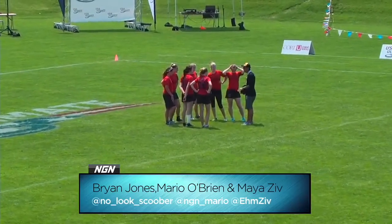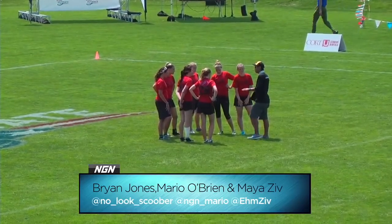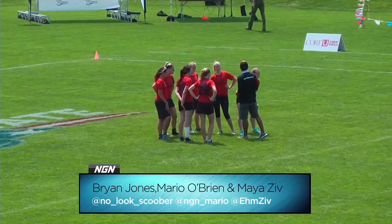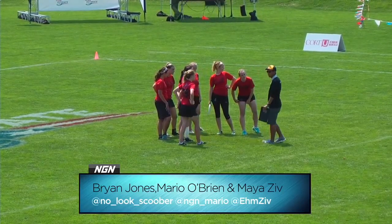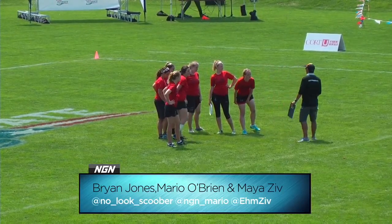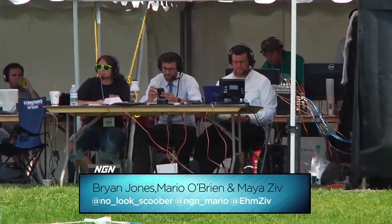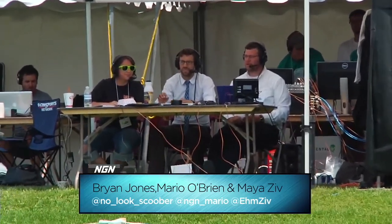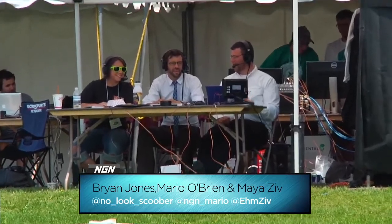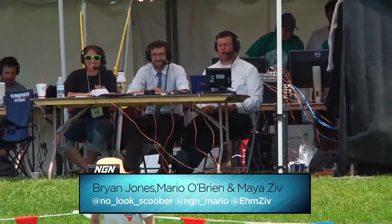We have seen lots of exciting games so far here on Next Gen Network's coverage of the 2012 College Championships. I think the wind might also work to the advantage of Humboldt State as well if they are going downwind — those deep shots are just going to be that much more available. I'm Brian Jones again here with Mario O'Brien and Maya Ziv, bringing you all the coverage.